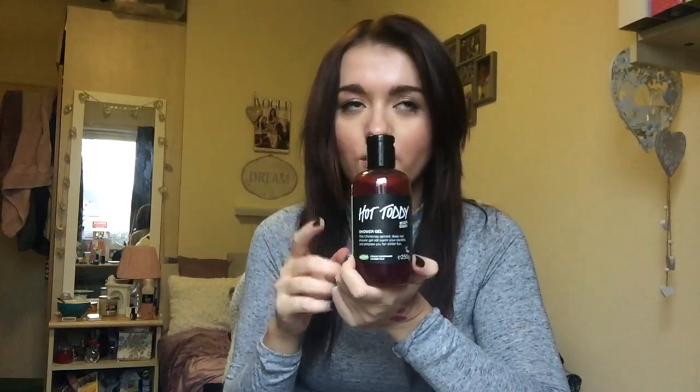I also went to Lush and got two things. The first is the Hot Toddy shower gel — a Christmas scent. It's a spicy, cinnamony scent; it smells like mulled wine. I absolutely love it. It lathers so well. I was originally going to buy Snow Fairy, but when the woman in the shop made me smell Hot Toddy I was sold immediately. I got the medium size out of the three they do.